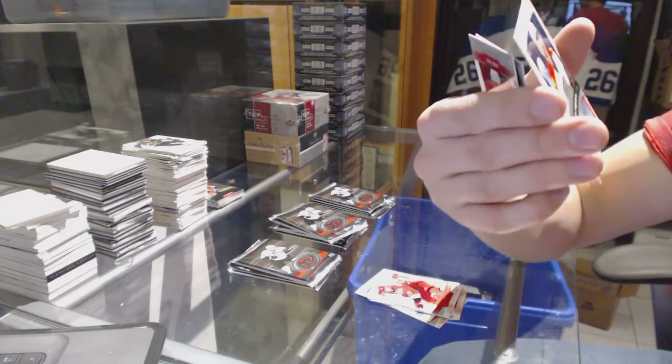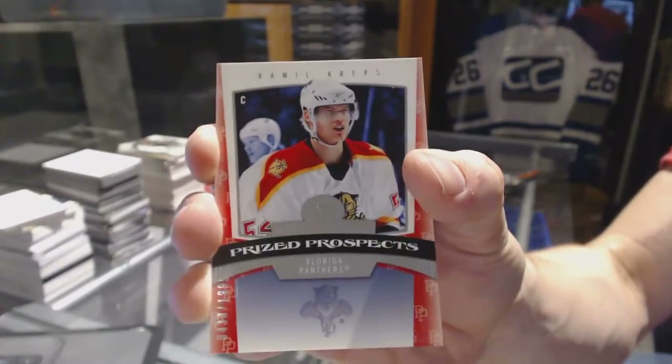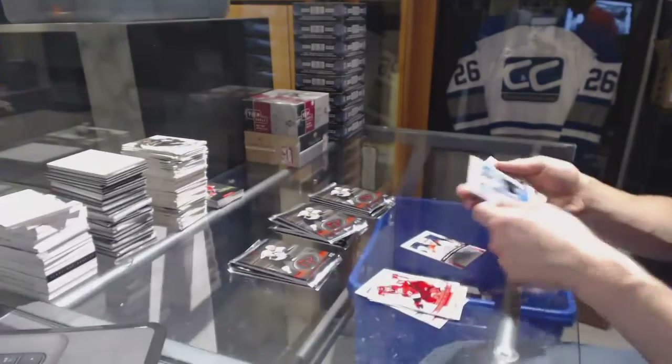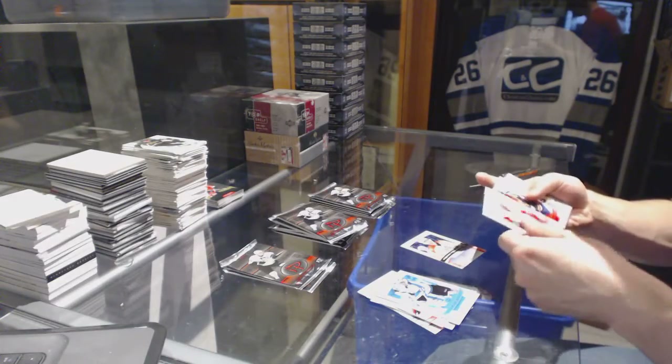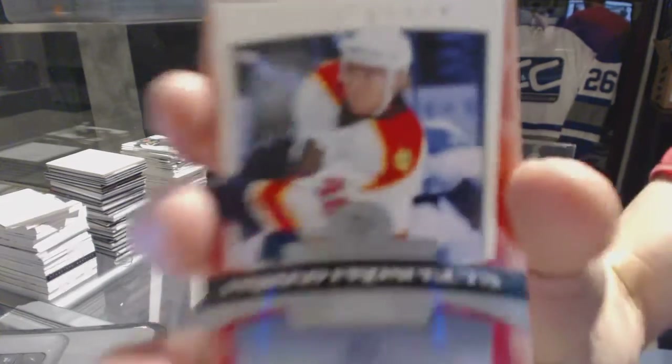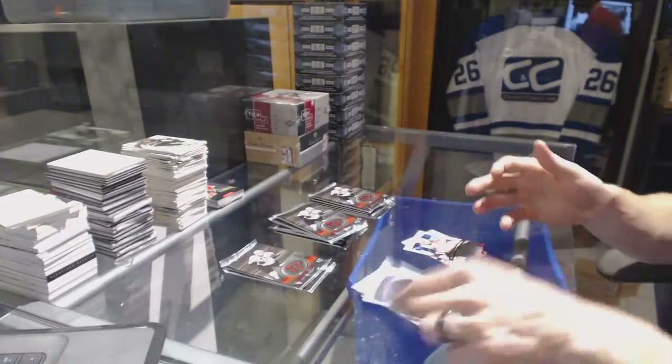We've got a Prize Prospects numbered to 1999 for the Florida Panthers, Kamil Kreps. Prize Prospects numbered to 1999 for the Florida Panthers, David Booth.